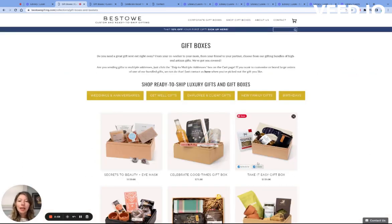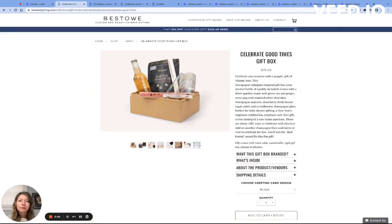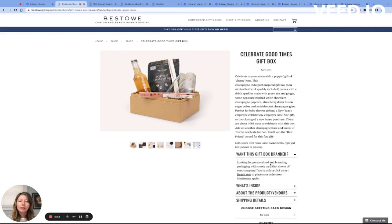For this example, I'm going to select Celebrate Good Times. Every one of our pre-curated gifts has a link on the page that will allow you to brand the box.